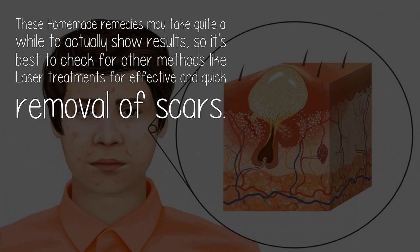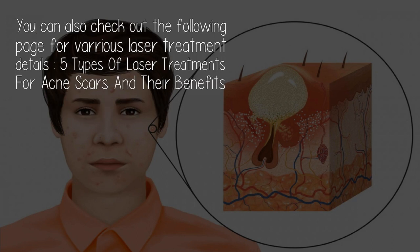These homemade remedies may take quite a while to actually show results, so it's best to check for other methods like laser treatments for effective and quick removal of scars. You can also check out the following page for various laser treatment details: 'Five Types of Laser Treatments for Acne Scars and Their Benefits.'